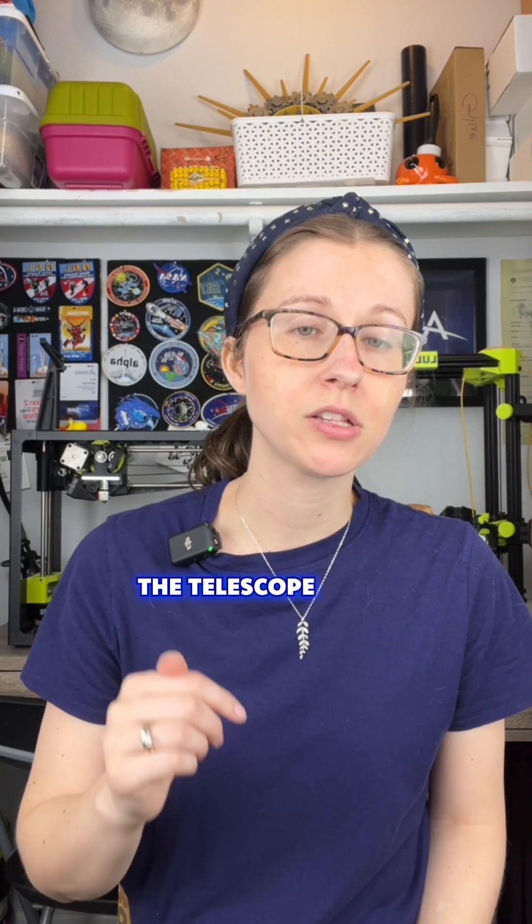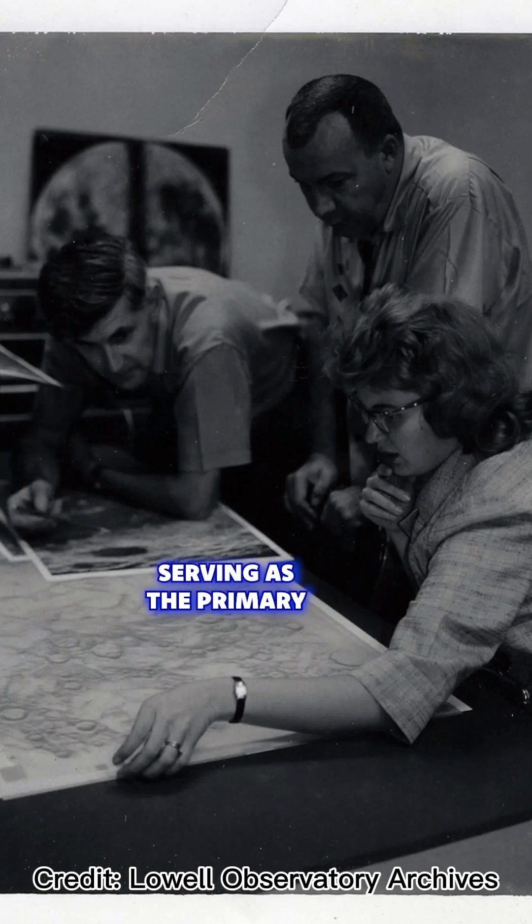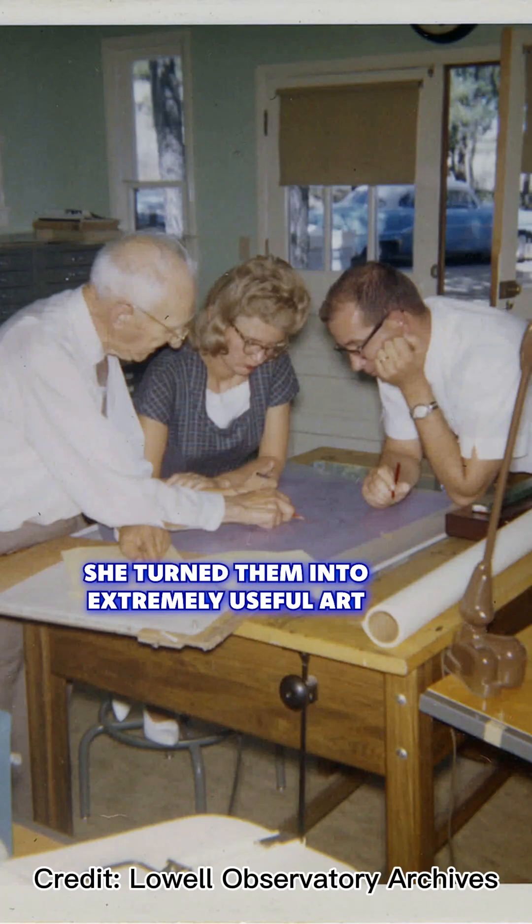Observers looked through the telescope and made basic drawings. Patricia Bridges would then take those drawings and take lead, serving as the primary illustrator of these maps. By combining these drawings, pictures of the moon, and her own observations through the telescope, she turned them into extremely useful art.